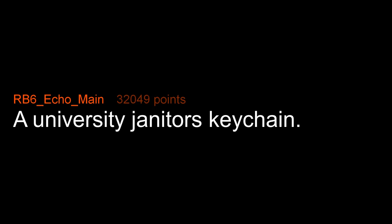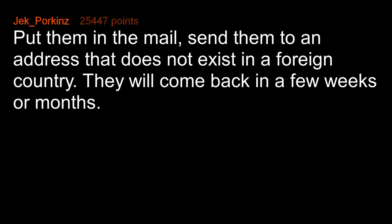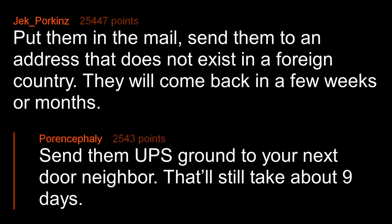A university janitor's keychain. Put them in the mail and send them to an address that does not exist in a foreign country — they will come back in a few weeks or months. Send them UPS ground to your next door neighbor; that'll still take about nine days. Mail them to the FBI office, USPS media mail. Easy money.